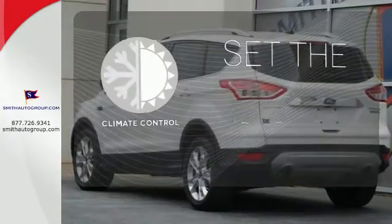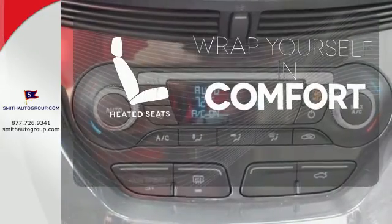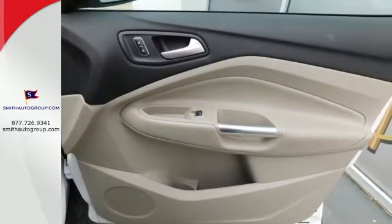The climate control lets you set the temperature exactly where you want it. Ward off the chills with heated seats. This stylish modern SUV is ready for you and your family.